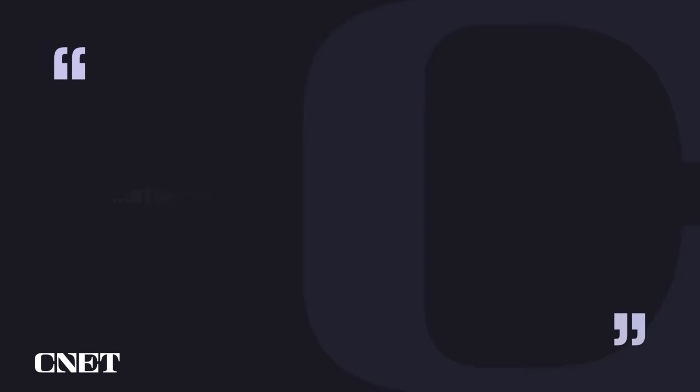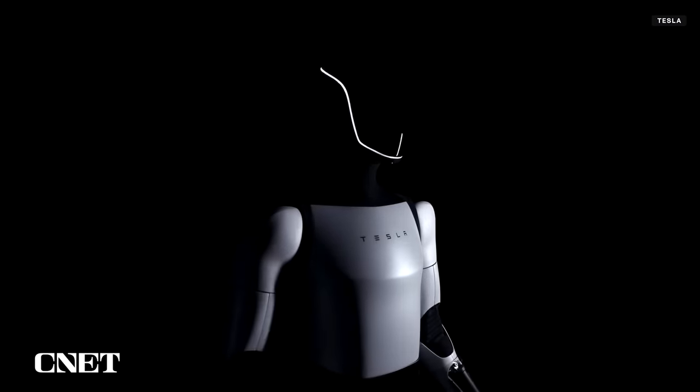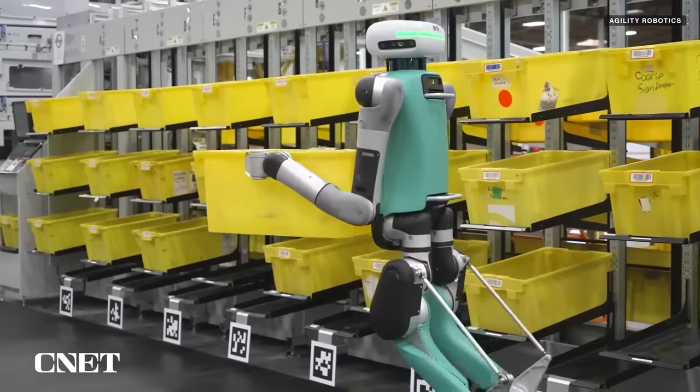Boston Dynamics says it made this new Atlas to be stronger, more dexterous, and more agile. Will the new Atlas compete with its fellow humanoid robots like the Tesla Bot and Digit from Agility Robotics in doing warehouse work? Or is it aiming to play a different role?